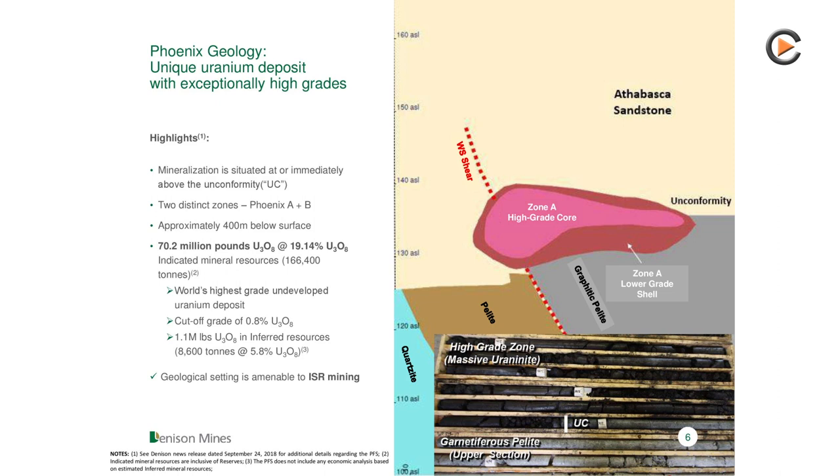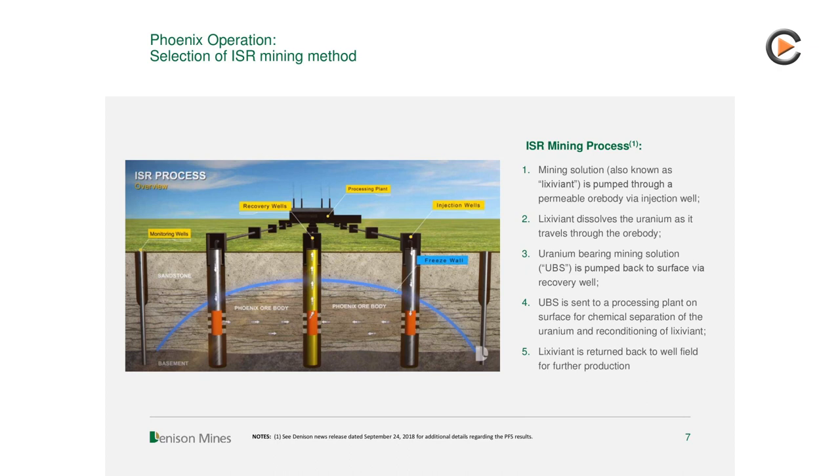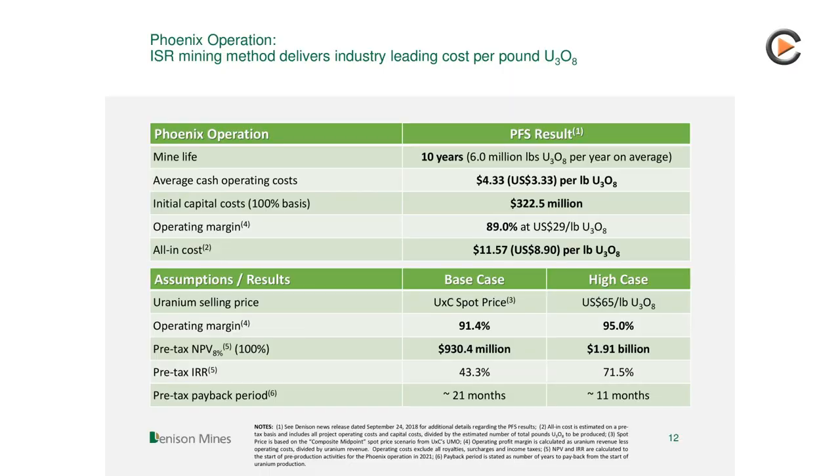In our case, we've turned that totally upside down and actually selected in-situ recovery (ISR) mining. ISR mining critically uses that permeability to move a mining solution through the ore body in the ground. There's no underground working — you're using a series of wells and you actually leach your uranium while it's in-situ in the ground. You bring up a solution that is now uranium-rich, and on the surface you precipitate out the uranium. It's a really low-cost mining method — low capital cost, low operating cost, and no tailings generation. The highlight was our operating costs: we estimated Phoenix would come in at $3.33 U.S. per pound, which would be the lowest of any uranium operation existing or planned that we know of.